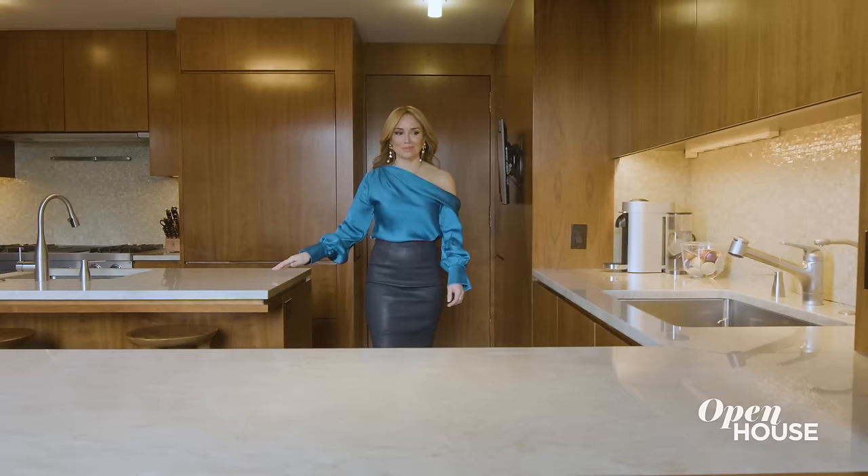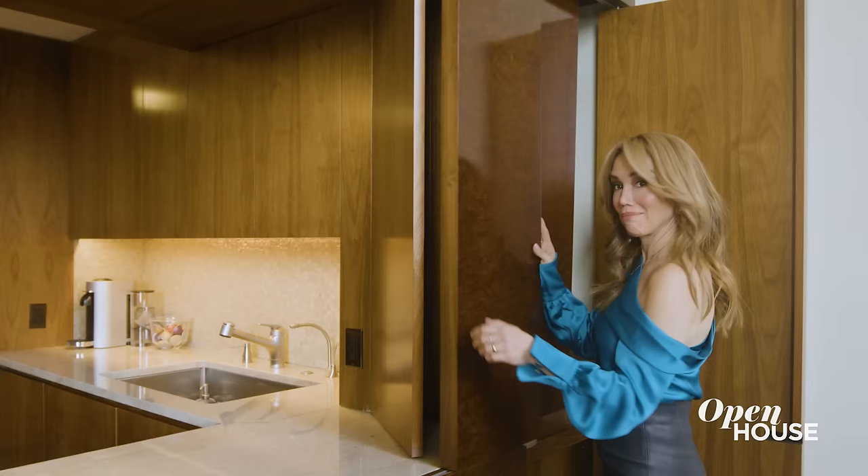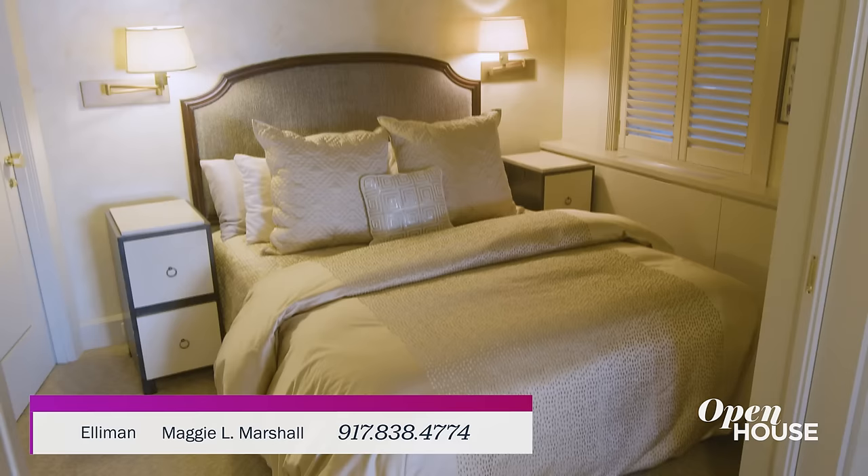The handsome chef's kitchen features custom walnut cabinetry and plenty of counter space, and can even be closed off for all those catered soirees this place definitely demands. Upstairs is the refined primary suite, one of three bedrooms in this iconic New York home.